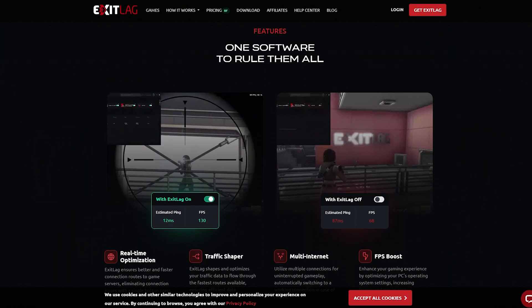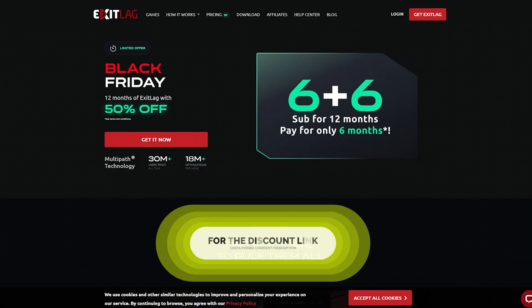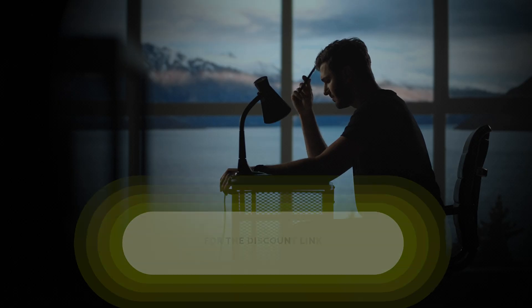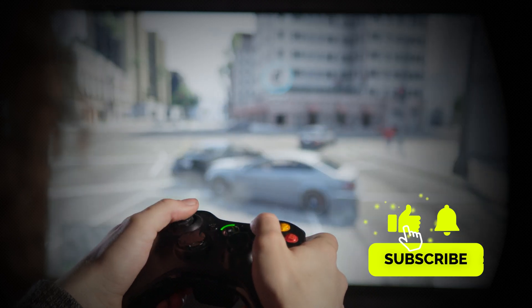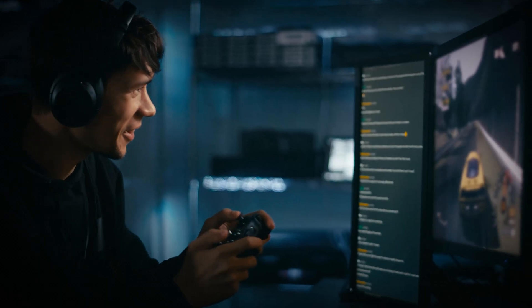So there you have it. ExitLag is a fantastic solution for gamers looking to fix high ping and elevate their competitive gameplay. Be sure to use our discount link in the description and pinned comment to save some extra cash when you sign up. And if you have any questions, feel free to drop them in the comments below. Don't forget to like, subscribe, and hit the notification bell for more tips and guides. Thanks for watching and good luck in your next match.